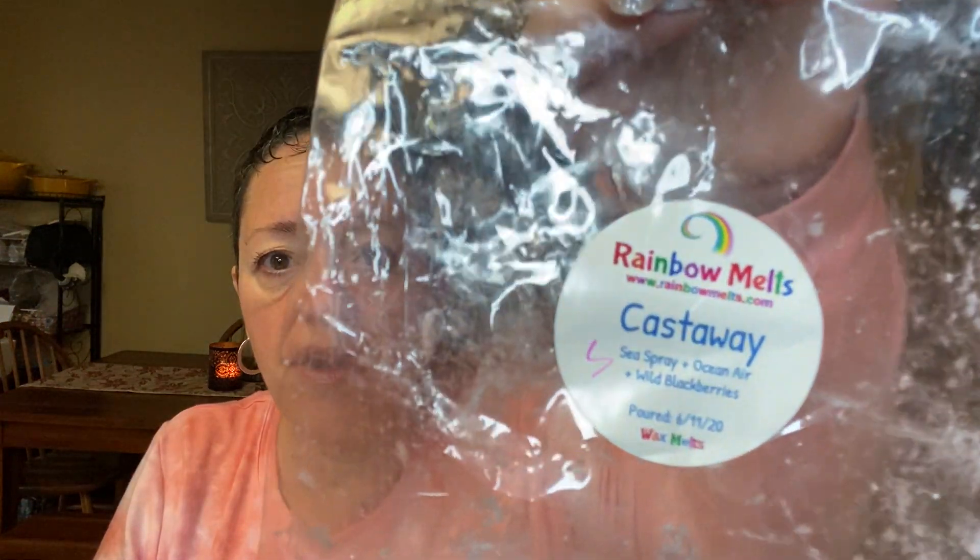Two bags I've been working on and emptied: a Yankee Candle Beach Walk — it was on clearance maybe not this past summer but the summer before — I think it was $5 and I melted it and made tarts from that. And from Rainbow Melts, Castaway, which is sea spray, ocean air and wild blackberries. This was a breakaway bar with an S on there for Susan Fitzpatrick — she has a YouTube channel, you should subscribe. Susan and I went splits on a custom order and that was her pick.